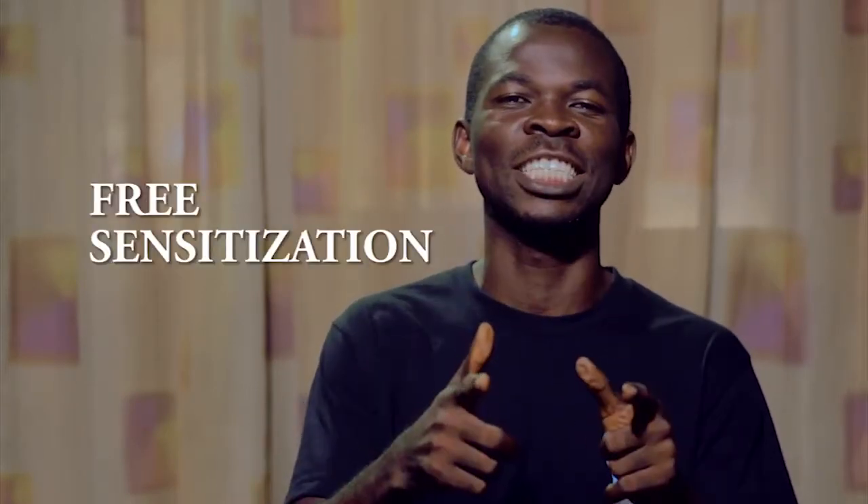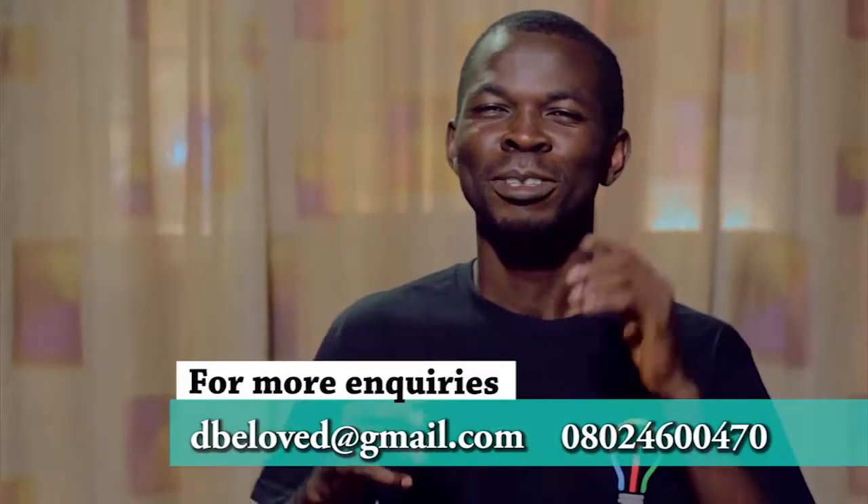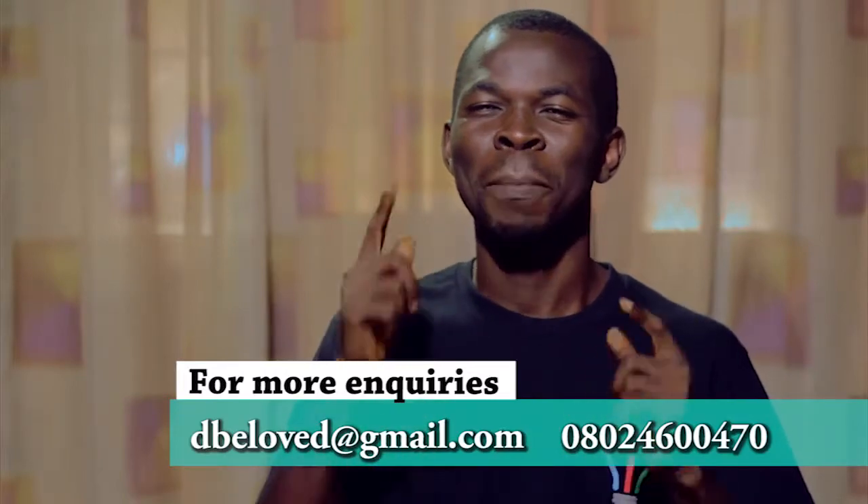For a limited time, I am offering a free sensitization for schools that are willing and ready to integrate technology. For more enquiries, talk to me via the details appearing on your screen.